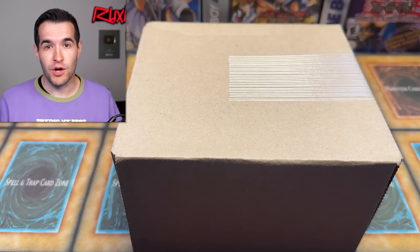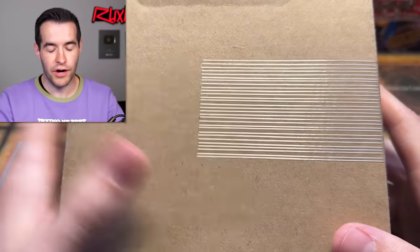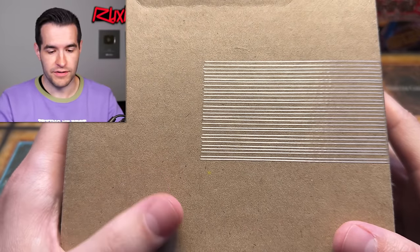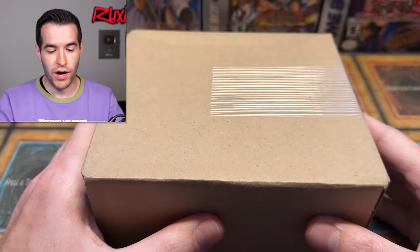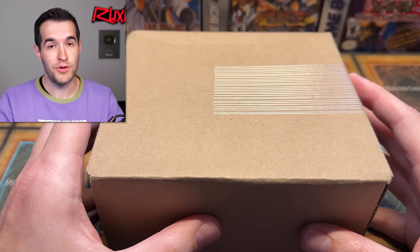Shout out to Ian once again for winning this on Whatnot. I decided I'd send it in for him because this is the biggest pull we've ever had. He covered the costs and everything, even though he didn't even have to do that. So much appreciated, Ian, for being a part of the stream and pulling this amazing card. I'm hoping that you do really well.